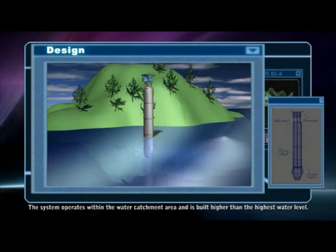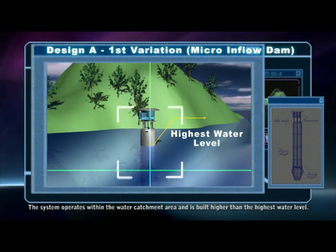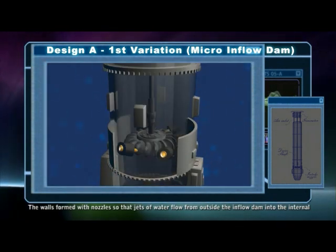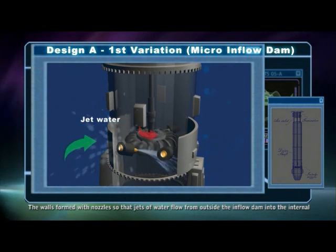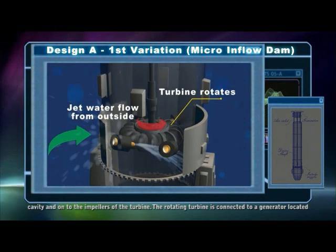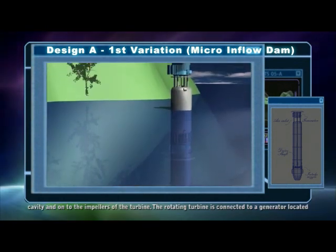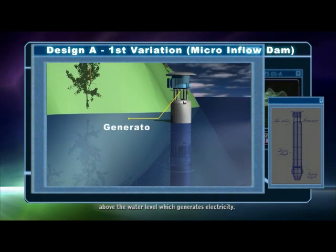The system operates within the water catchment area and is built higher than the highest water level. The walls are formed with nozzles so that jets of water flow from outside the inflow dam into the internal cavity and onto the impellers of the turbine. The rotating turbine is connected to a generator located above the water level which generates electricity.